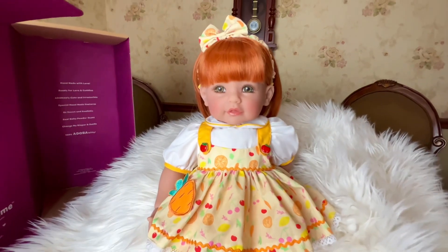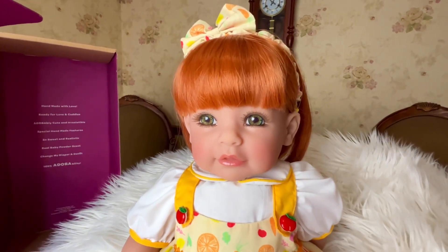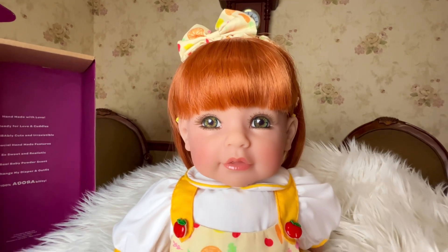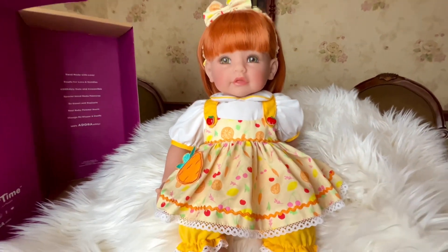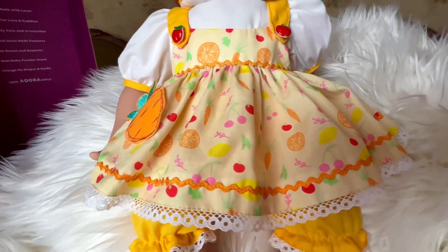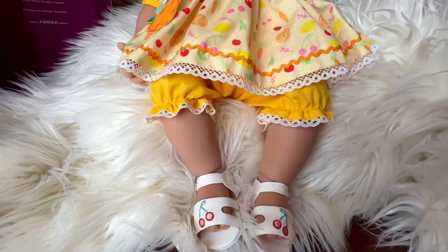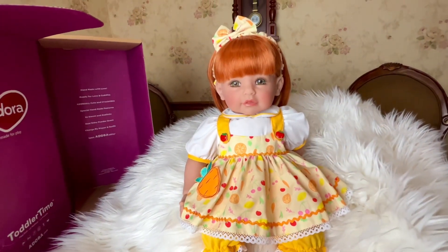I just love the color of her hair. Oh my gosh, and her eyes. She has really cute blushing and everything. Yeah, she's super sweet. And just look at that dress — how cute is that dress? Here's her little shoes. She is really sweet.